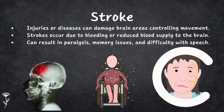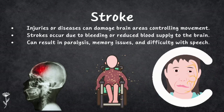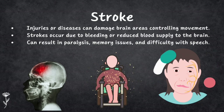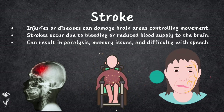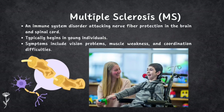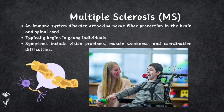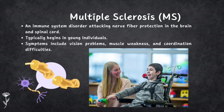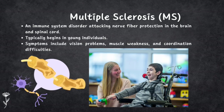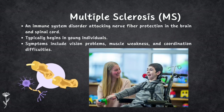Third is stroke. Sometimes injury or disease can harm parts of the brain that control movement. Strokes can occur because of bleeding or lack of blood supply to the brain and can lead to paralysis, memory problems, and trouble speaking. Fourth is multiple sclerosis (MS), a disease where the body's immune system attacks the protective coating around nerve fibers in the brain and spinal cord. It often starts when people are young and can cause vision issues, muscle weakness, and coordination problems.